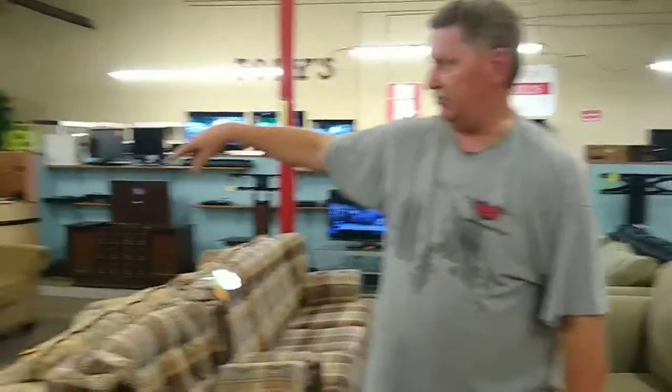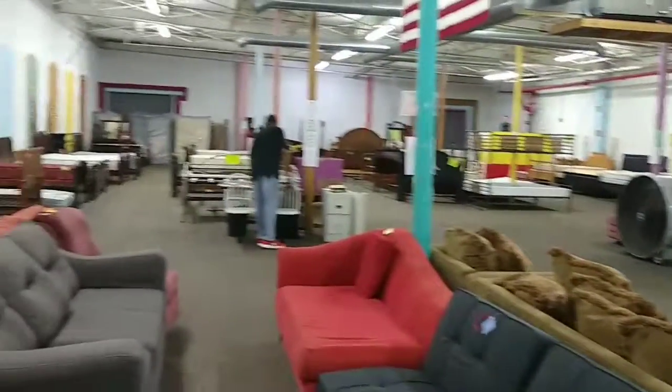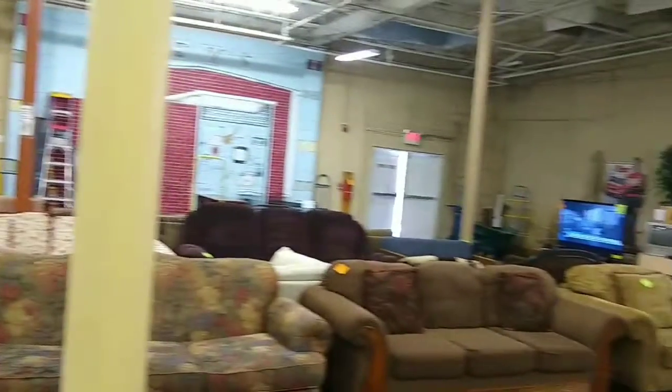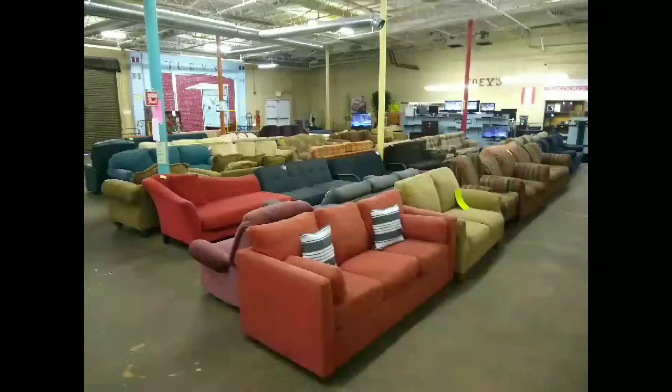We're going to pan around and you can look and see a lot of the other couches. They may be here today and may be gone tomorrow. This is the furniture department for Joey's Flea Mall. Anytime you're in the Columbus area, come check us out. It's 1110 Avenue, Columbus, Georgia, right here in Columbus. We invite you to come down, check it out and enjoy.